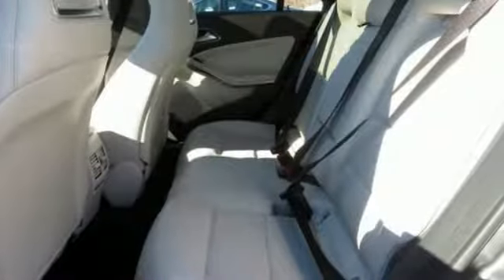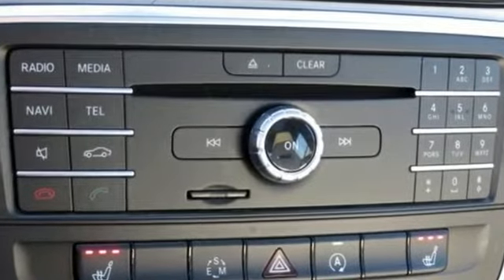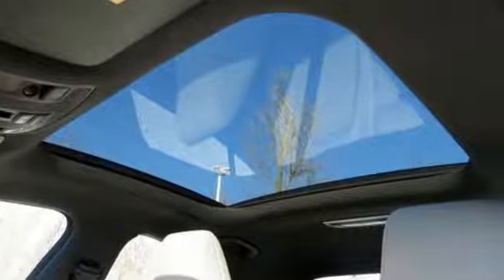Also worth noting, it comes with more room and more features than ever before. Mercedes-Benz keeps setting the standard and driving forward. See it for yourself when you take it for a test drive.